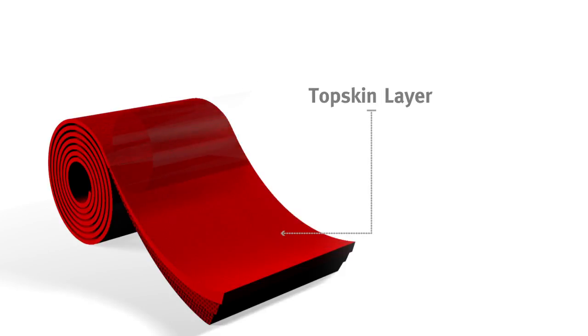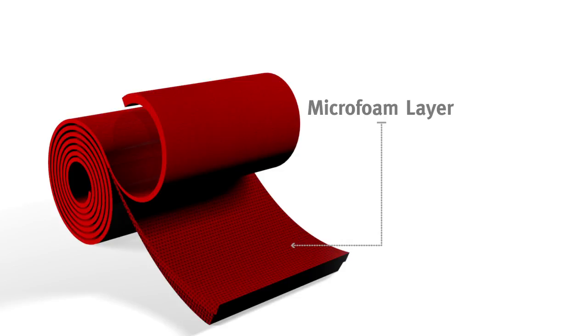Top skin layer: unique polycarbonate resins engineered for maximum hydrolysis resistance. Microfoam layer: polycarbonate substrata engineered with a proprietary foam structure.